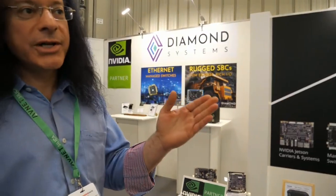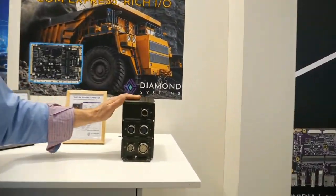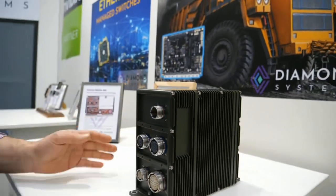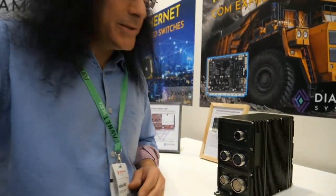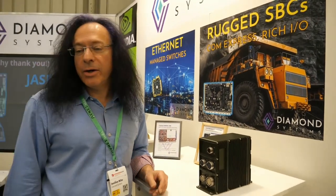Just listening to customers and the experience of building systems — every time we build a rugged system there's this huge ordeal about designing, building, and routing cabling inside the enclosure. For example, this custom system we just finished building for a customer going on a vehicle required all kinds of redesign. The idea behind the new system is that all this goes away — just plug the boards in and you're done.